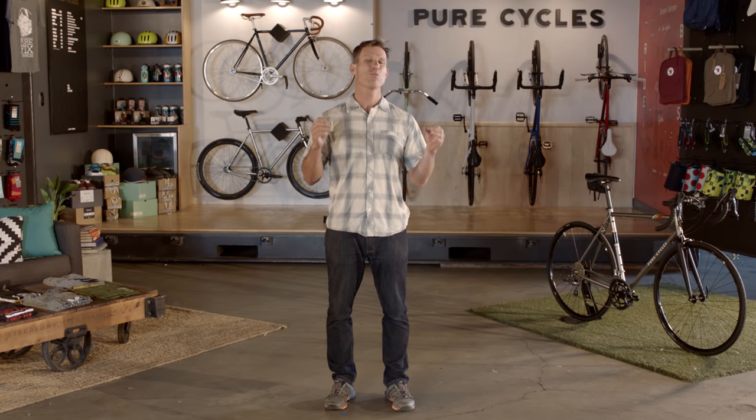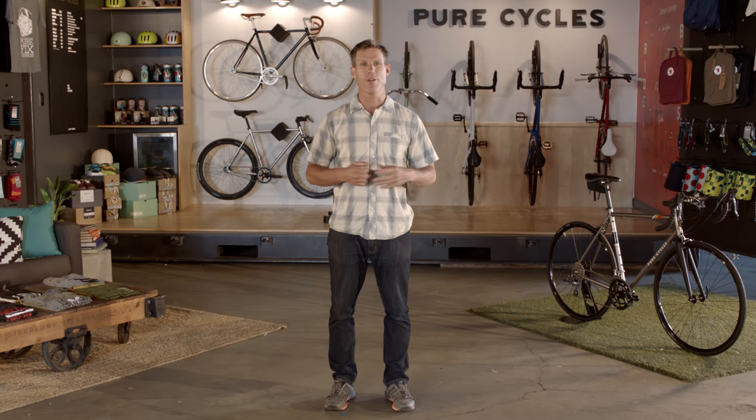Road riding can be intimidating, especially when you see a spandex-clad peloton looking all serious. But what do you really need to know to get out on open road?